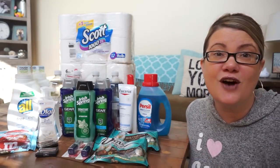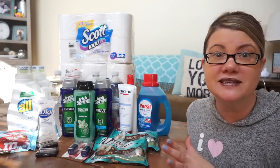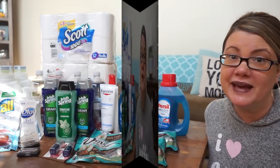Hey guys, this is my CVS haul for the week of March 11th through March 17th. I ended up doing more deals than I thought I was going to be doing thanks to some really great CRTs that I got this week. Let's go ahead and see what I got.